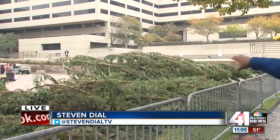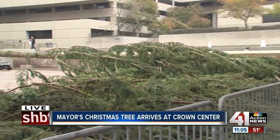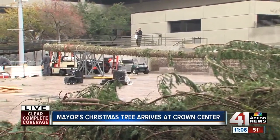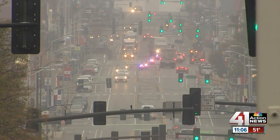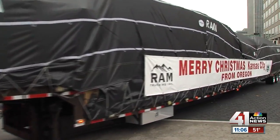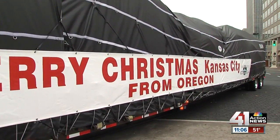It's 100 feet tall. They just finally got it off the truck, and you can take a look at some of the video that our photographer Nick shot moments ago as the tree was arriving. It's an annual tradition here in Kansas City, and Mayor Sly James was on hand to see the tree. The ornaments on this tree will be skates, in honor of the 45 years that the city has had the ice skating rink here.